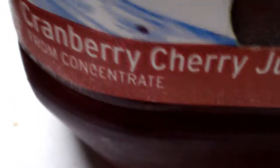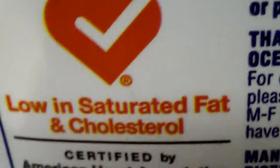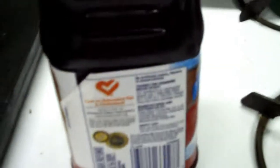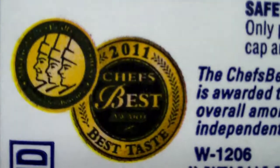The label gives a detailed description — it says cranberry cherry juice, a drink with two added juices. Some interesting facts: there's no artificial colors, flavors, or preservatives. It also says low in saturated fat and cholesterol, when in reality they don't have any. And it has a Chef's Best Award for best taste, from last year.